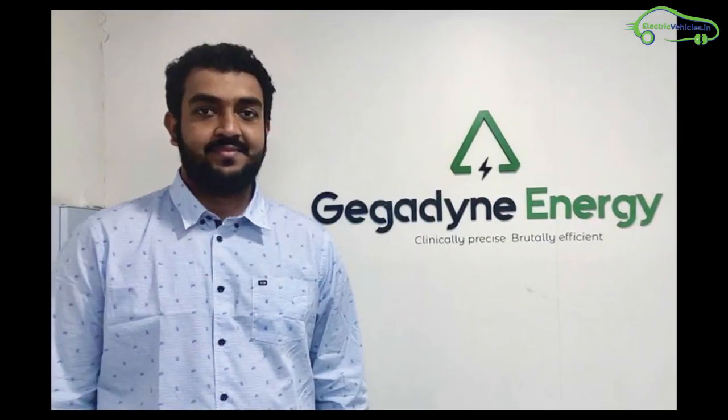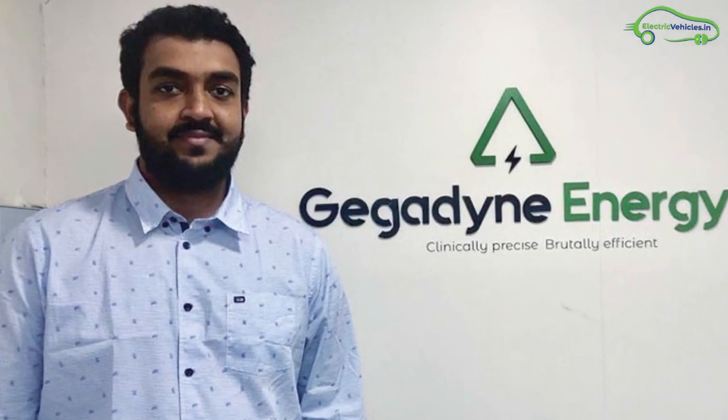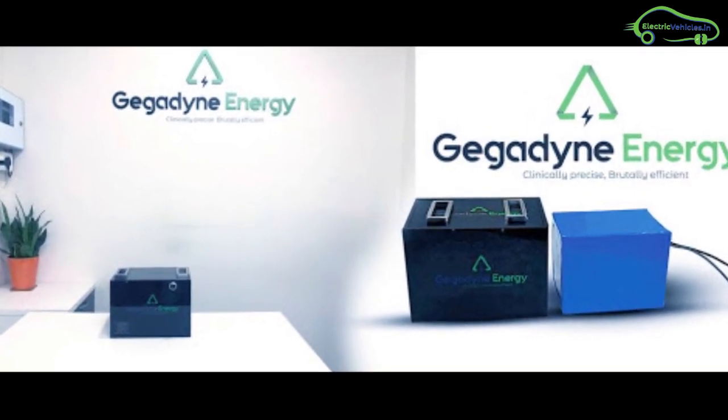What is the cost of GigaDynEnergy batteries? At the laboratory level, GigaDynEnergy claims to have lowered the cost to around 350 USD per kilowatt-hour, approximately 26,000 Indian rupees. Once commercialized, they expect the cost to drop to 250 USD per kilowatt-hour, approximately 18,000 Indian rupees.